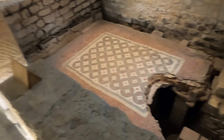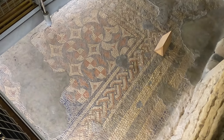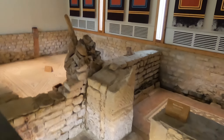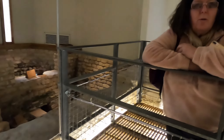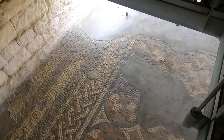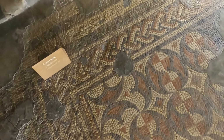Is it how you expected it to be? I wasn't sure what to expect. It's very interesting — it's something that you'd expect in Rome or Pompeii. I suppose it is like the British Pompeii, isn't it?